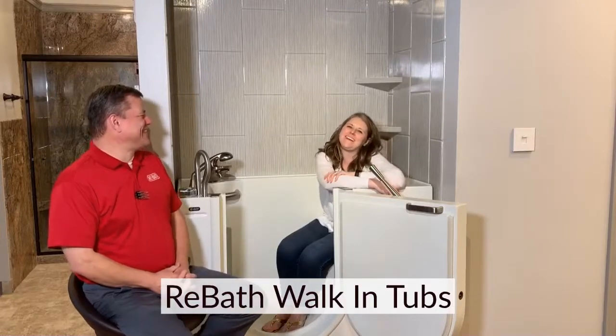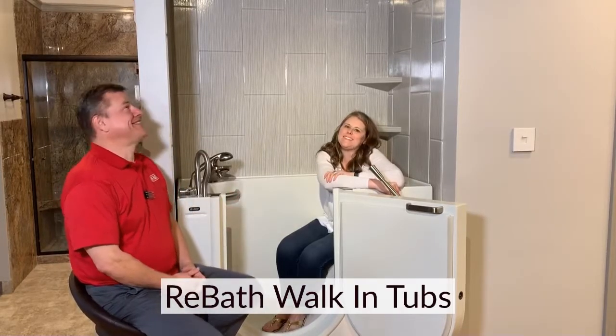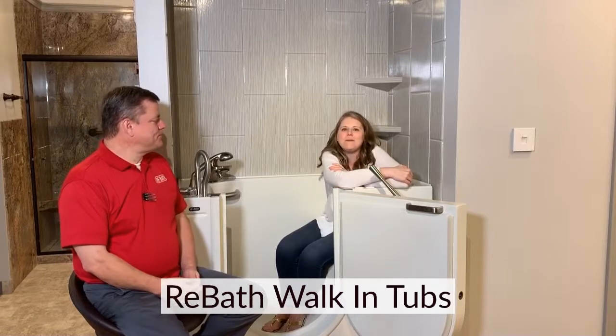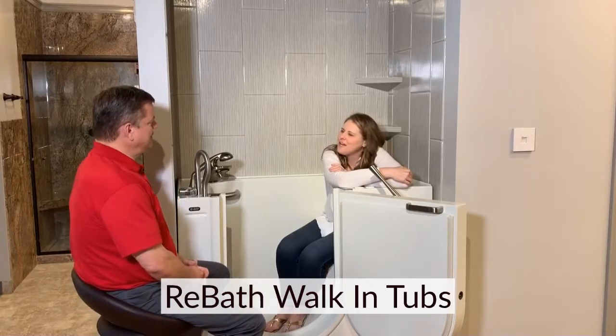Welcome to ReBath of the Heartland here in Omaha on our Facebook page. We're discussing products here. I have Mr. Gene Dieters — Gene the Machine — a designer here who has probably sold more walk-in tubs than any other guy here. So I have him here to talk about some of the pros and cons of the walk-in tub. So Gene, why would I want a walk-in tub?